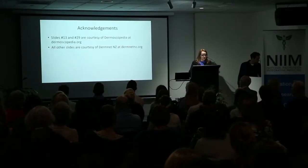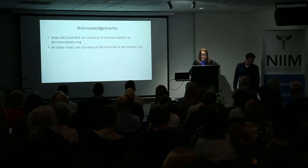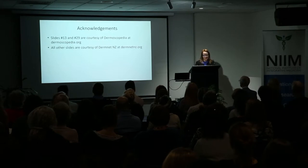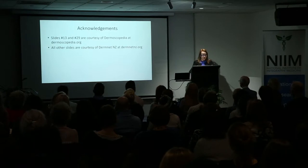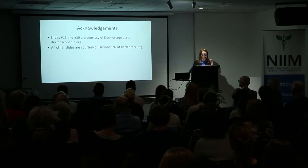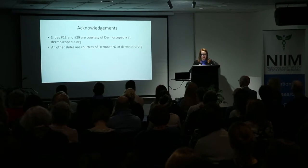Some compelling statistics: two in three Australians will be diagnosed with skin cancer by the age of 70, and 80% of all new cancers are skin cancers. While many skin cancers are picked up by people themselves and their loved ones, research has shown that examination by a doctor trained in dermoscopy results in earlier detection of skin cancers, including melanomas, and therefore earlier treatment and a greater chance of cure.